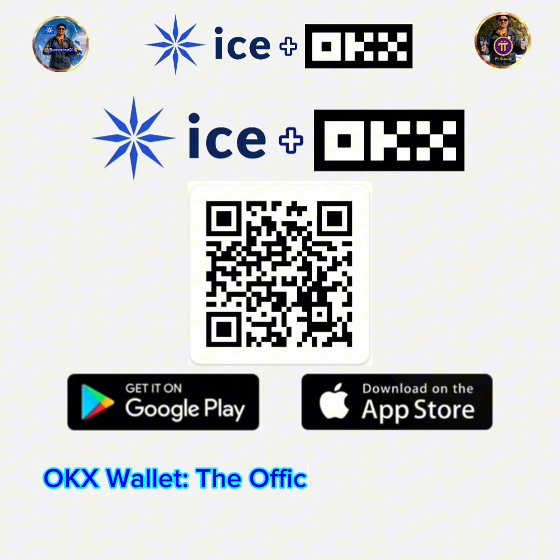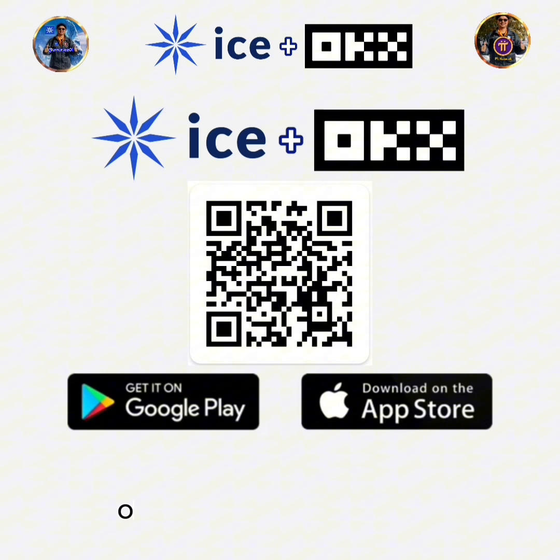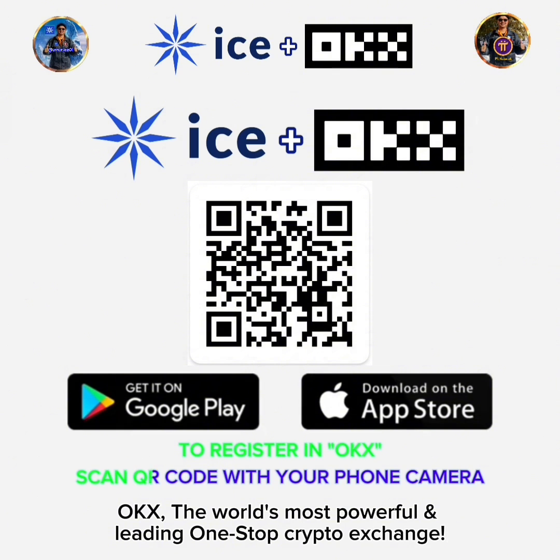OKEx Wallet, the official non-custodial wallet partner of ICE Network. OKEx, the world's most powerful and leading one-stop crypto exchange.